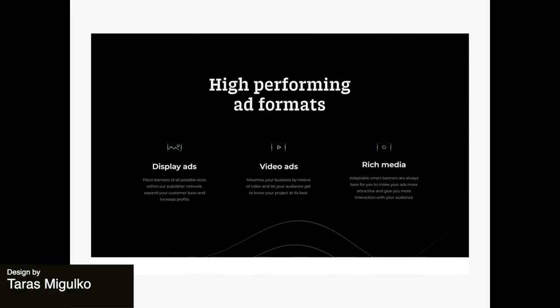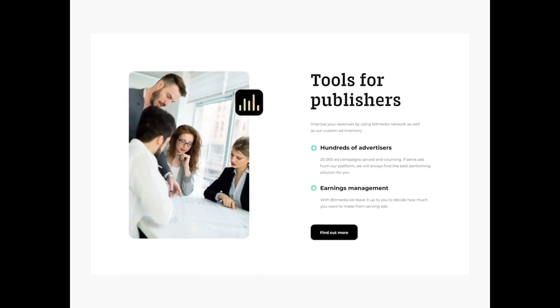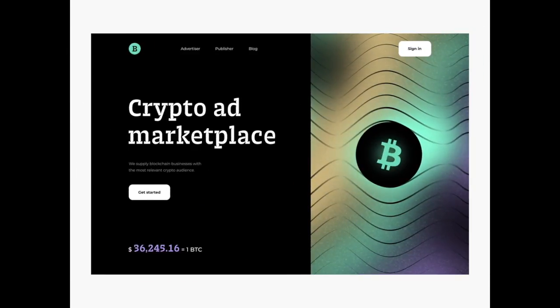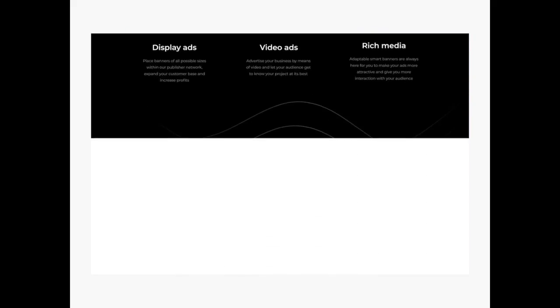This awesome landing page is for a crypto website which feels very futuristic and sleek. We have these neat transitions that help to bring the site to life and it slows you down just a little bit so you have time to read all of the important text on each page.